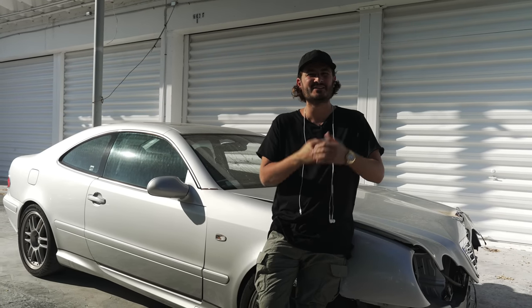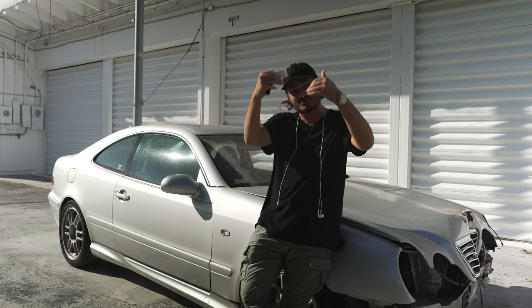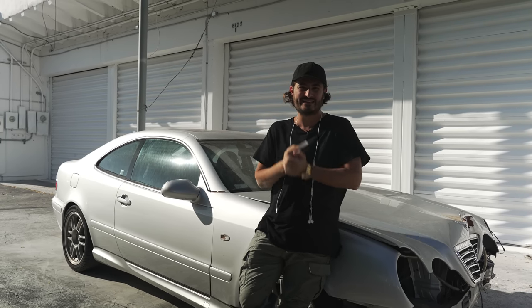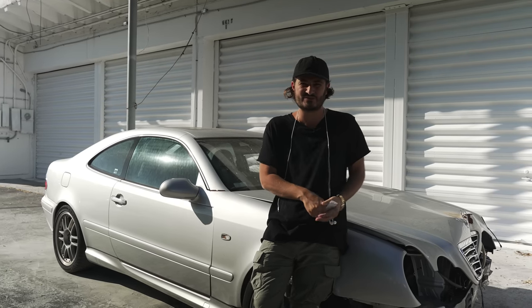Two weeks ago, I told you guys a little story about my daily driver CLK55 and transforming it into a CLK60. If you haven't seen that video, click here and definitely check out the first part of this story.